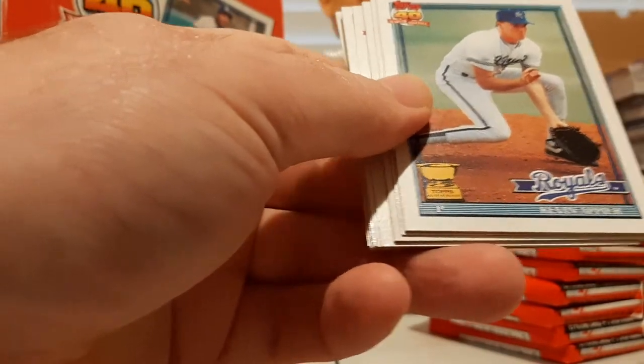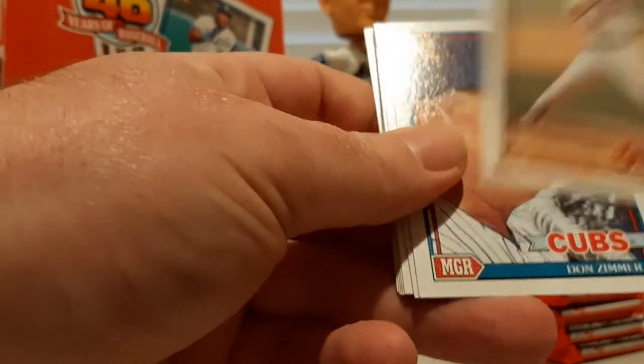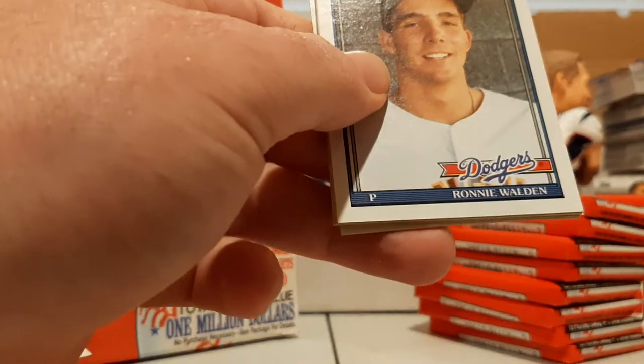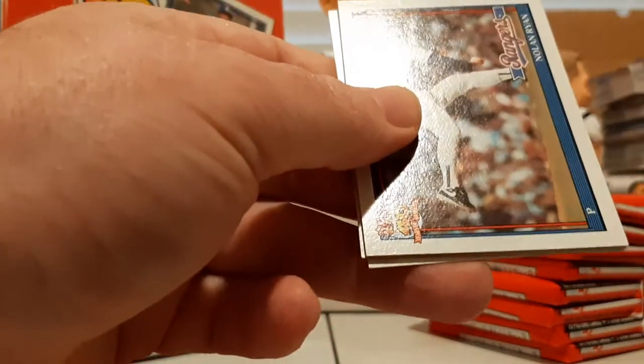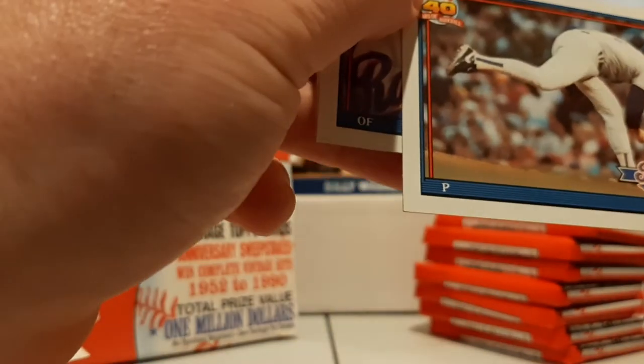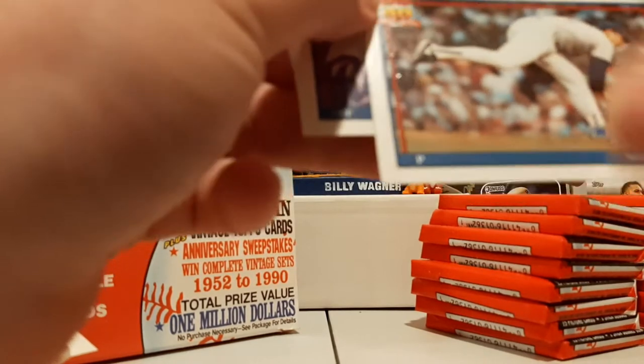Rene Gonzalez, Kevin Appier All-Star card, Chuck Finley, David Cone, Dennis Rasmussen, Anthony Telford, Don Zimmer, Rafael Belliard — not Junior — Ken Griffey Sr. there, Ronnie Walden number one pick, there's Nolan Ryan — again that's a very nice looking card, looks good, comes right off.